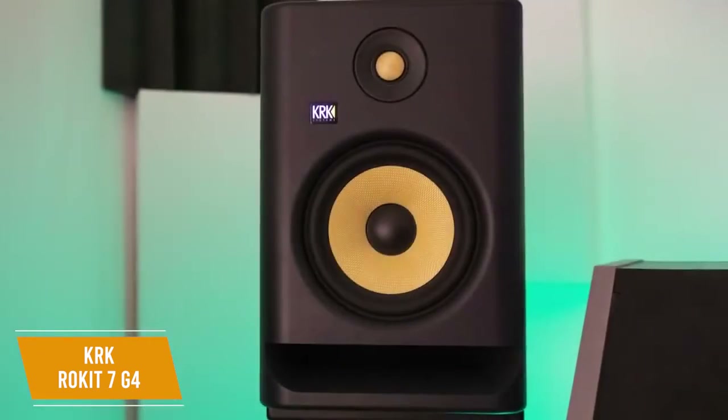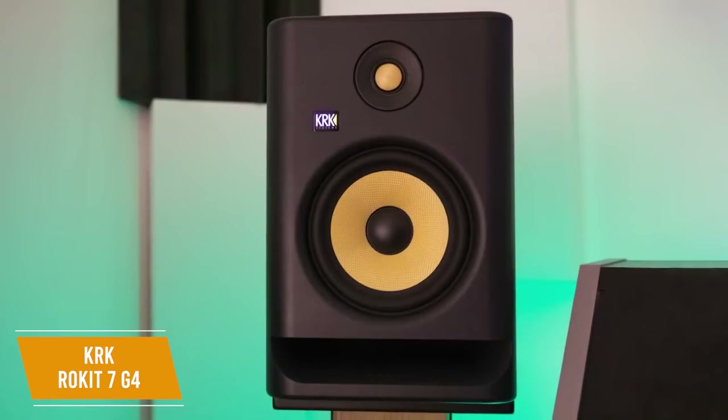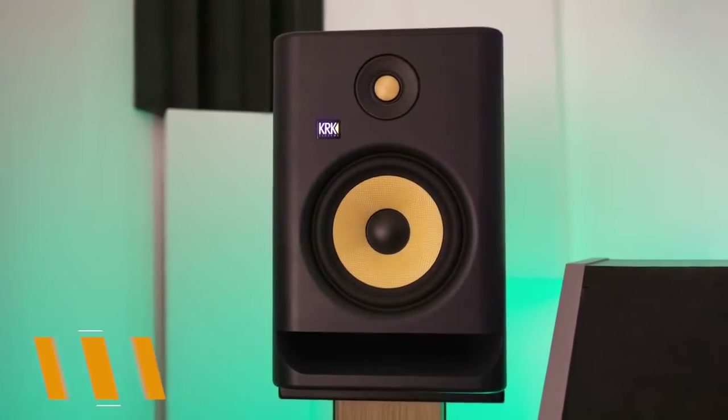The KRK Rocket 7 G4 delivers a powerful and high-quality low-end response. You get a useful graphic equalizer to help you dial in your preferred sound, a strong amplifier to fill the room, and a low-resonance compact design. I would recommend this for smaller studios and those working in bass-heavy genres.